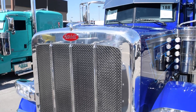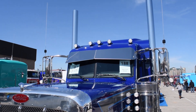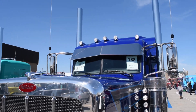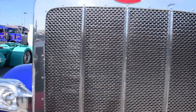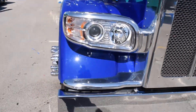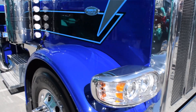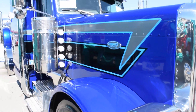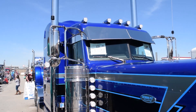This truck is brand new. We just started putting it together three weeks before we came here. It's a 2020 Peterbilt 389. My last one was a '17 and it's pretty much the same, but I went with bigger horsepower this time — a 565 X15 Cummins with 2050 torque and an 18-speed transmission.